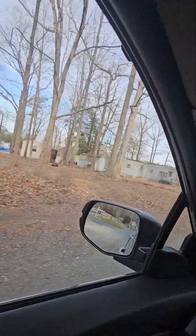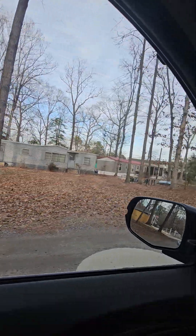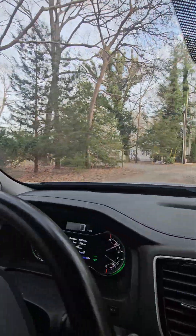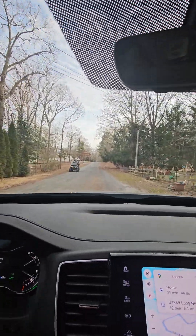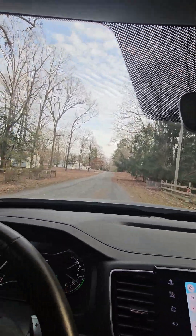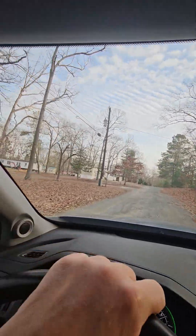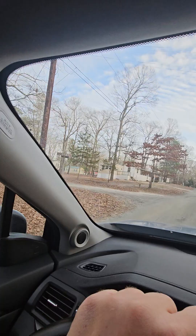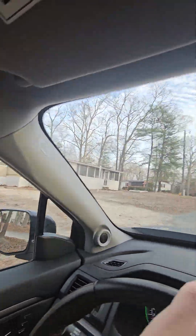Here's the beauty. Golf cart coming at me, I got to be careful. These kids might fall out of there with these potholes. That single-wide with a porch on the front of it.